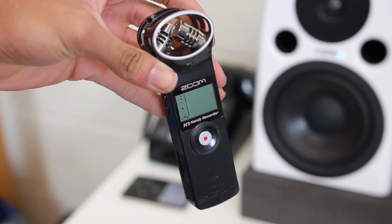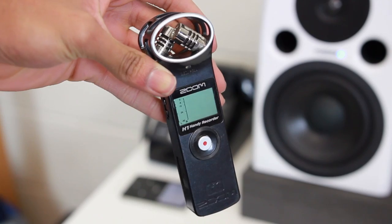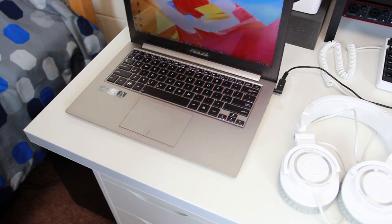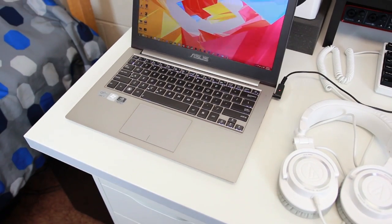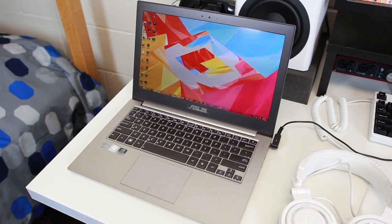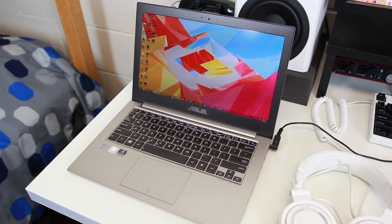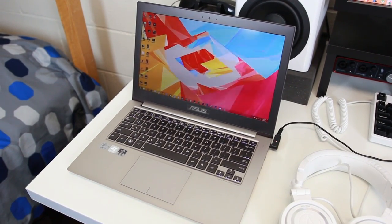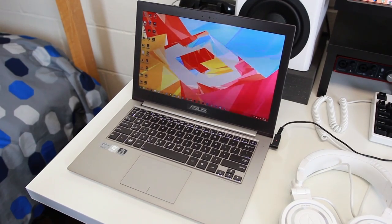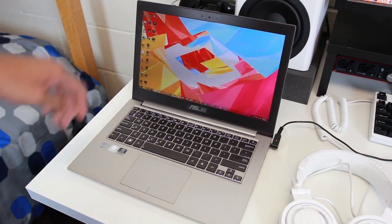Next to it is something I use quite frequently — the Zoom H1 Handy Recorder. It's really useful if you have to record something on the go or just need backup audio for your DSLR. The computer I use the most is my Asus ZenBook UX32VD. It has an i7 processor, 10 gigs of RAM, a 1080p screen, an Nvidia graphics card, and an SSD. I use it for writing code, rendering videos, playing games, and browsing the web — it's literally the best laptop I've ever owned.